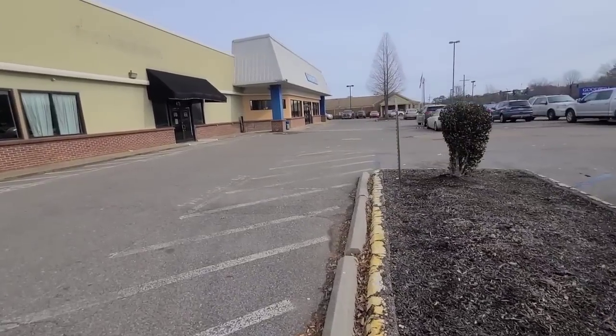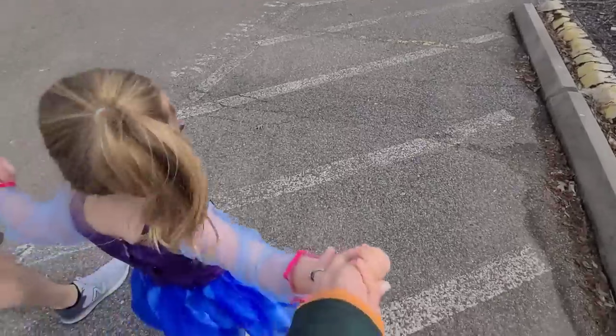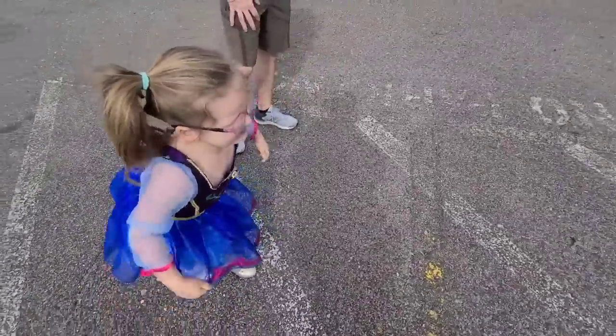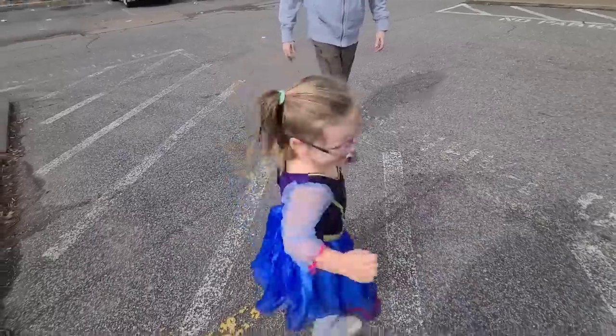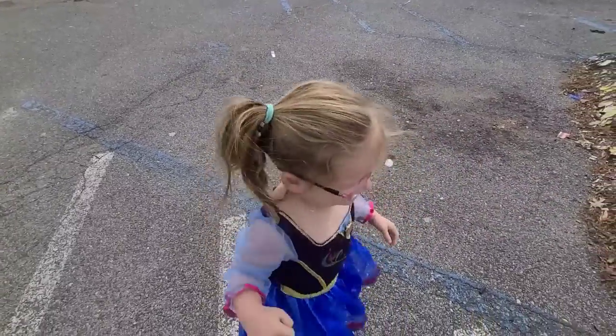Hey everybody, I hope y'all are having a great Saturday. We are going to the bins. Rin is really excited about it — she sang a song. What's your song to go to the bins? You think we're gonna find some good stuff? All right, let's go.